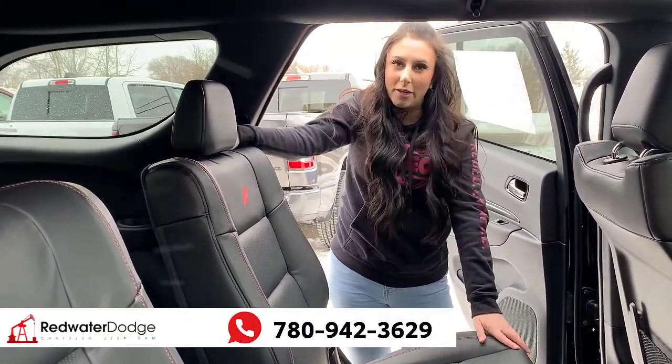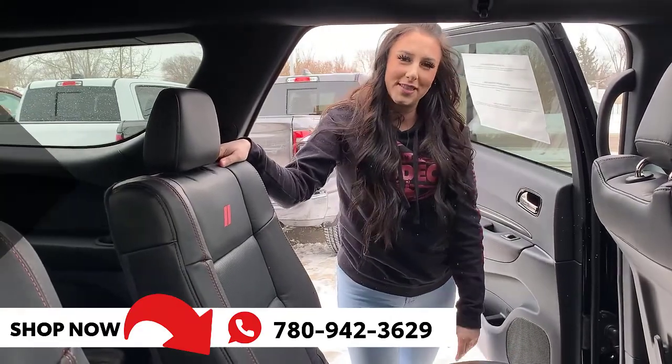But other than that, if you want to make this Durango yours, you can give us a call at 780-942-3629.